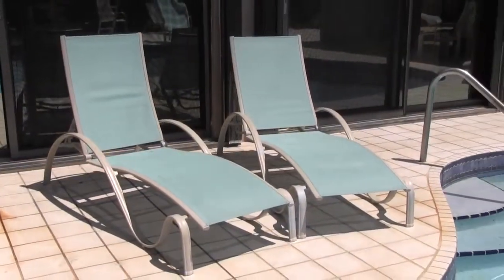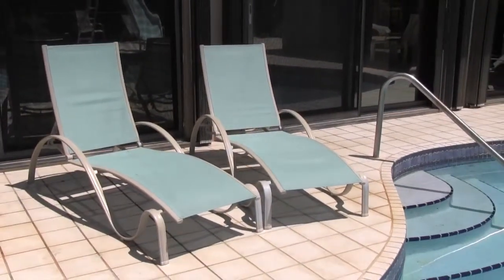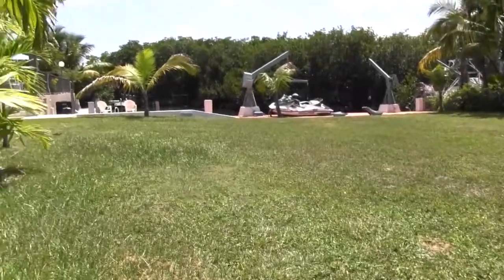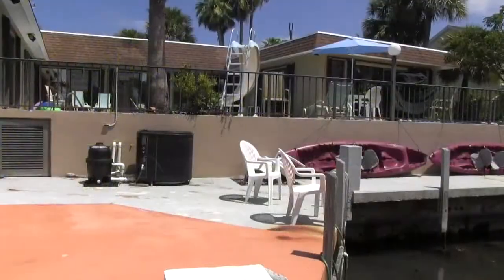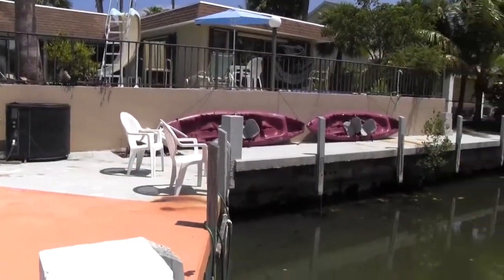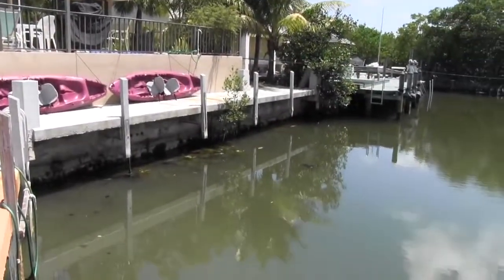The deck is an excellent place to work on your keys tan. Siesta Sunset sits on a double lot with room for the kids to play and direct access to the canal. Your super convenient deep water dockage is just steps away from the pool deck.